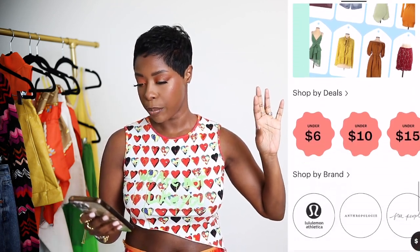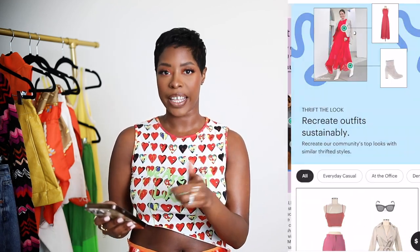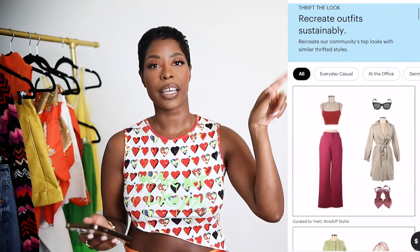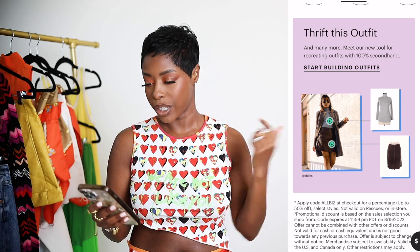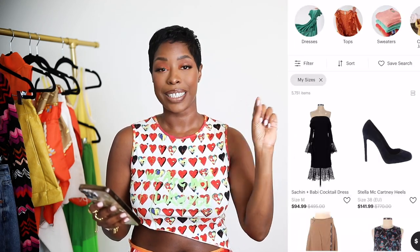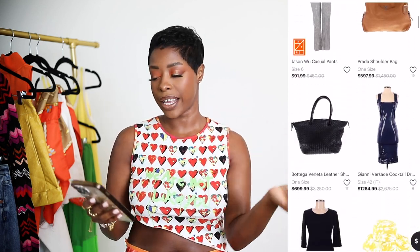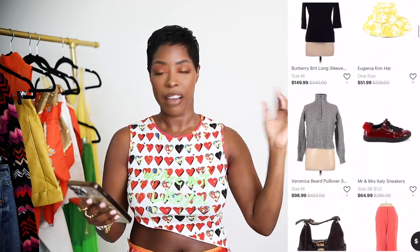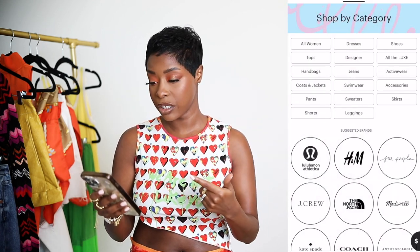Right now they have a workwear essentials section — if you're looking for things for work you can browse that. I'd suggest you always put in your sizes so everything gets filtered for you, making it super easy. They have a section for denim shorts, tees and tanks. You can also dabble in designers — it's a great way to shop premium, contemporary, and luxury brands. There's a formal section, a cocktail section, lots of options, and they even have a clearance section.